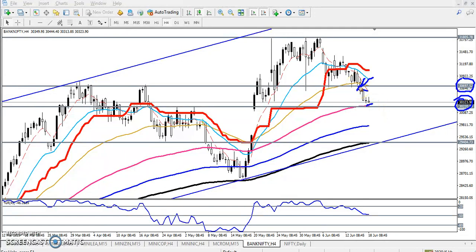You can see that last day, after breaking this supporting line, the price came near the next supporting line. So now we are looking for an entry here in Bank Nifty.